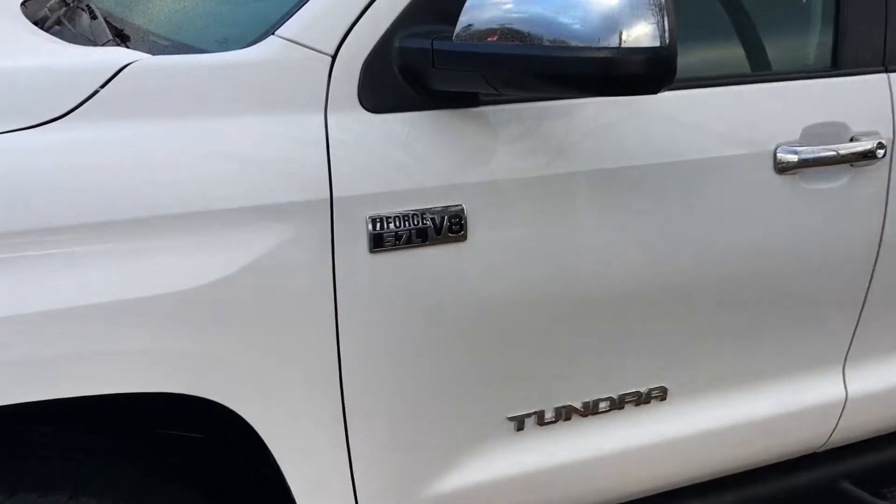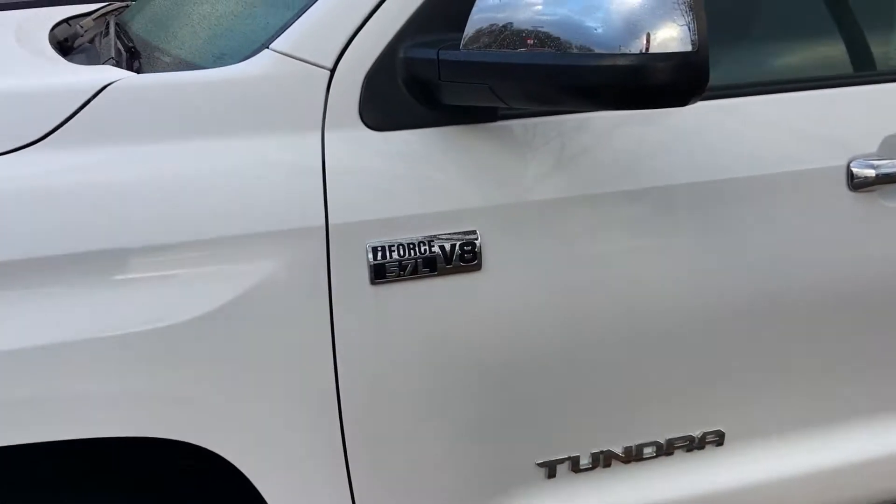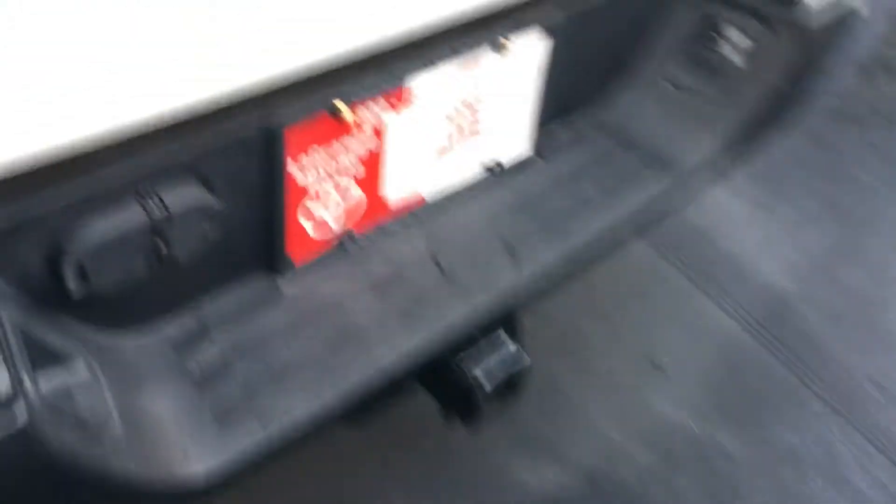Bill, as you can see, got a beautiful bright white 2015 Toyota Tundra Limited double cab. Coming with the alloy wheels, got the Predator step bars already on. It's the I-Force 5.7 liter — that is 381 horsepower, 401 foot-pounds of torque.